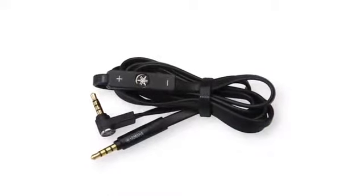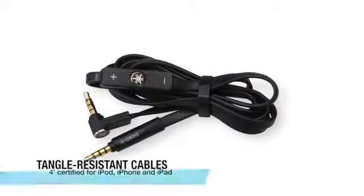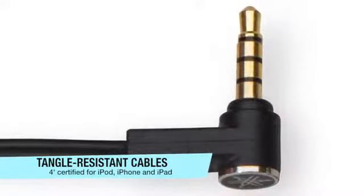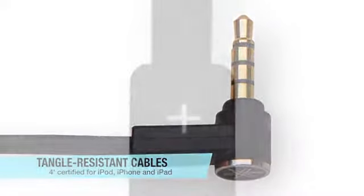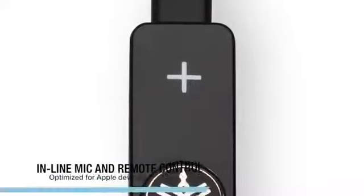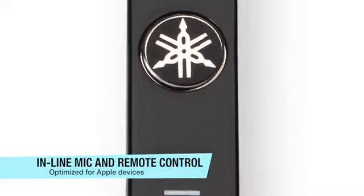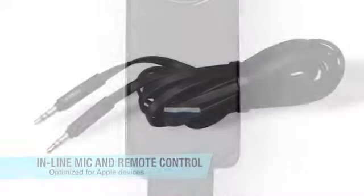The Pro 500 comes with two interchangeable tangle-resistant flat cables. The four-foot length is certified as made for iPod, iPhone, and iPad. The inline remote control and microphone module is optimized for use with Apple devices for music playback and phone operation.